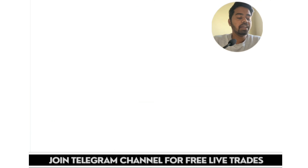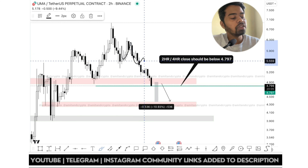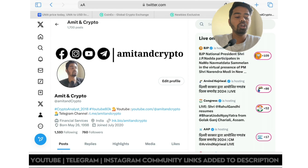Now let's take a look at the technical analysis — how this coin is looking and how we can get a trade on this. The current momentum is completely bearish. We have taken a lot of trades on UMA. Let me show you where we have taken these trades on the Amitian Crypto Fitter account.